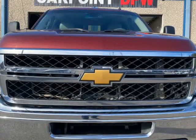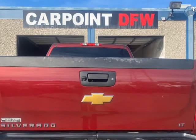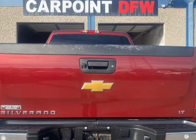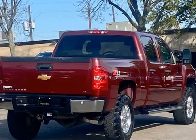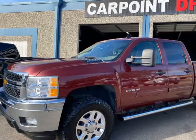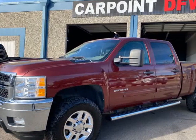Red on tan leather interior, fully loaded with navigation, premium sound system, cold AC, dual climate heat, power windows, power locks, power seats, power mirrors, tow package, and backup camera.